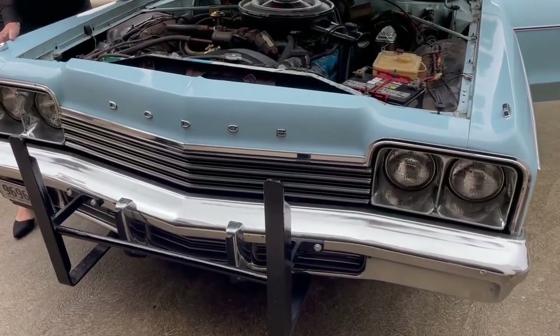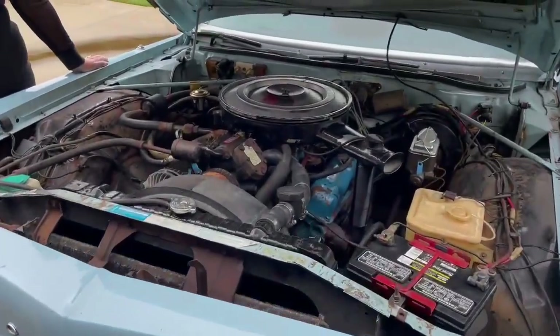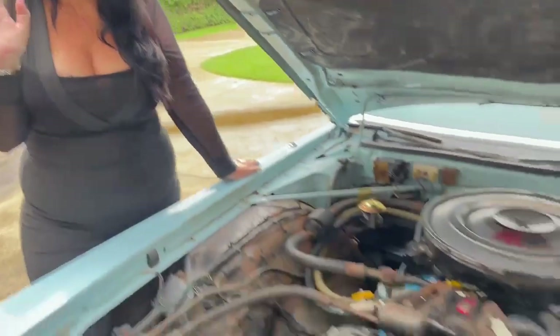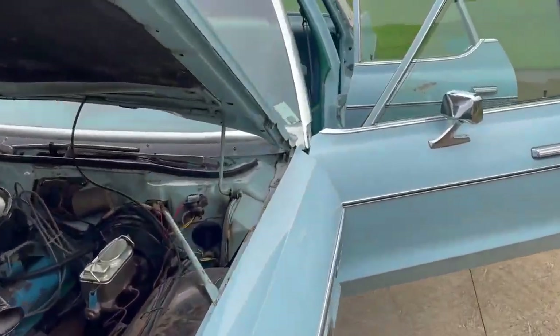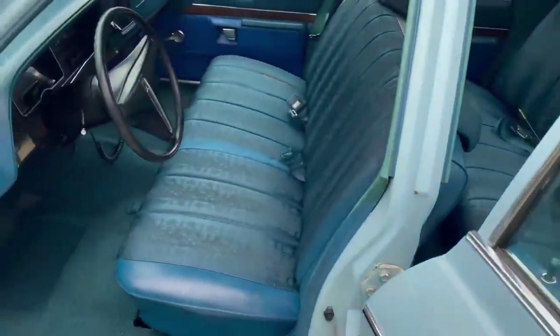Hey guys, have a go at this. An original 1974 Dodge Monaco 360 with the delightful Donna there. She enjoys the car as well. 45,000 original miles — can you believe that? San Francisco car, interior absolutely original.